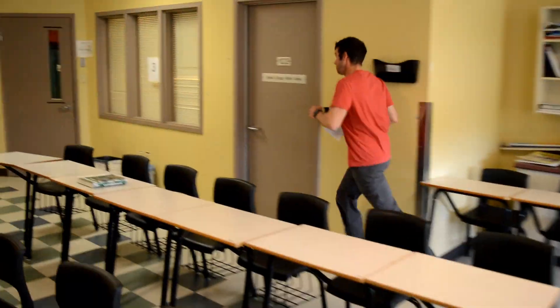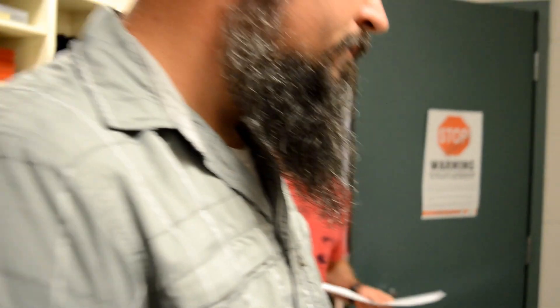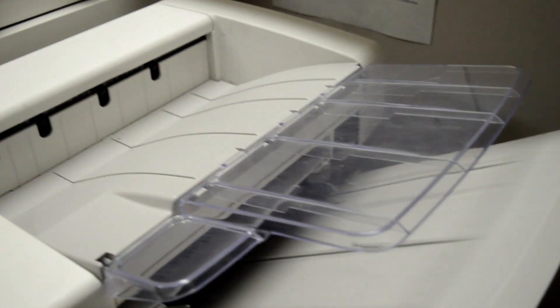All right. Get these tests done really quick. Hey man, you're almost done here. I got some tests I got to photocopy right quick. No, I'm a little busy photocopying my stuff right now. How long are you going to be? Probably another five minutes. It's got a few pages to do. Well, what are you even photocopying?